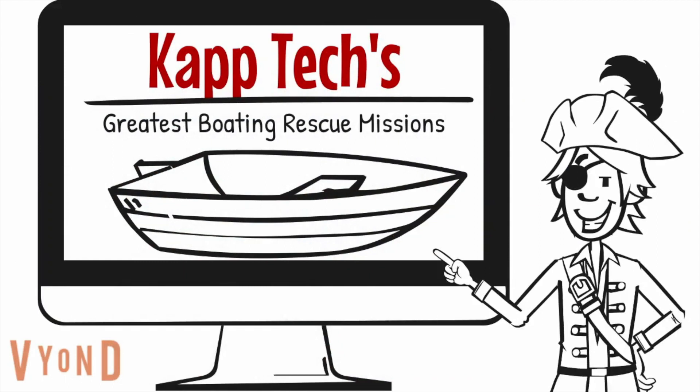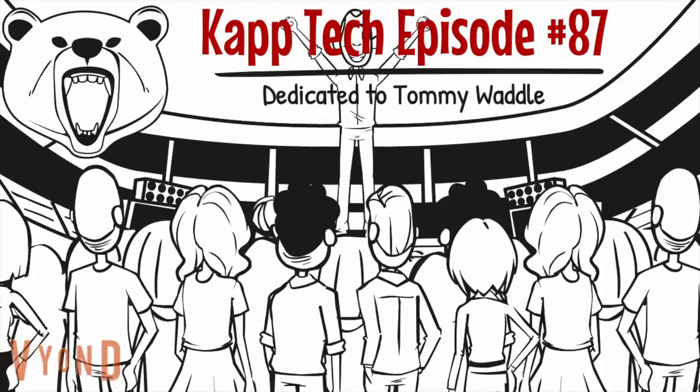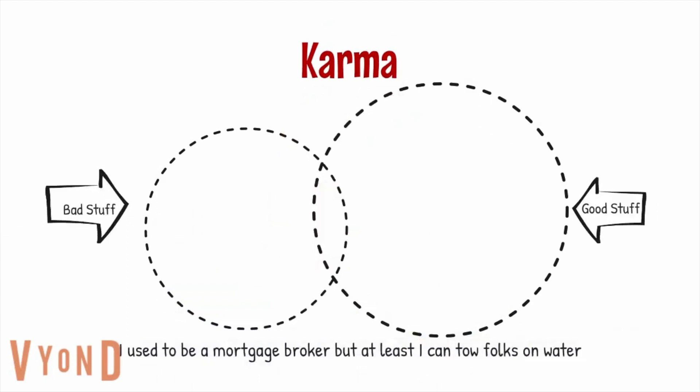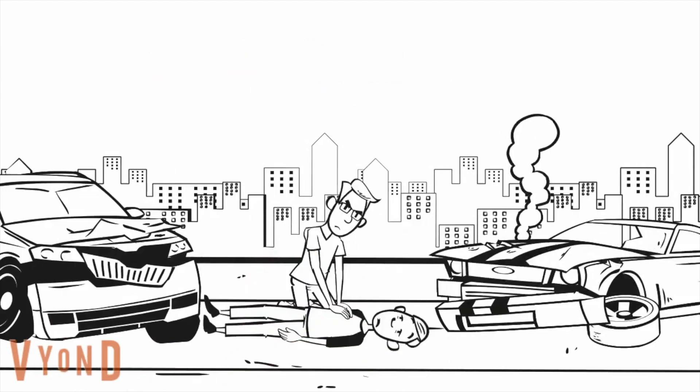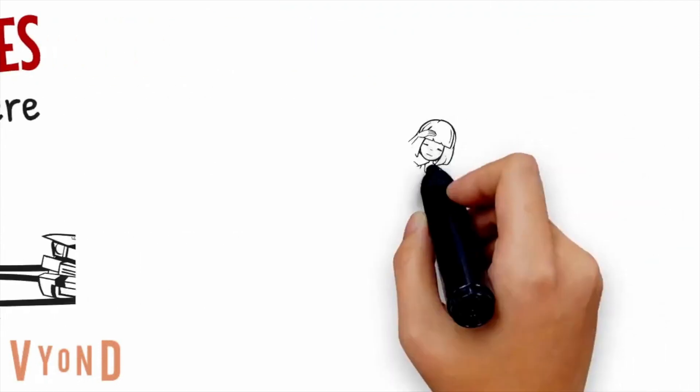Hello, and thank you for watching another episode here on CapTech. Today we're going to look at the greatest maritime rescues that I've ever been involved in. Since this is the 87th video in the CapTech series, we're going to dedicate it to Bears great number 87, Tommy Waddle. I try to rescue people when I see them in trouble — for no other reason than good karma and just the fact that it's downright exciting. Imagine being a hero like this guy, except on water.